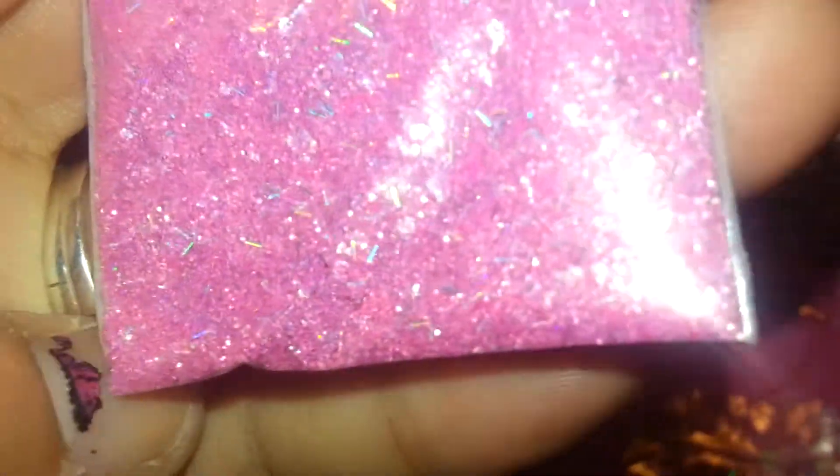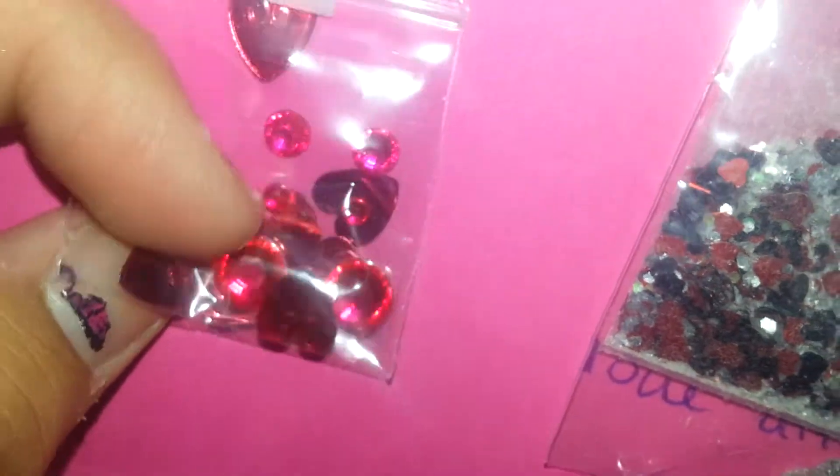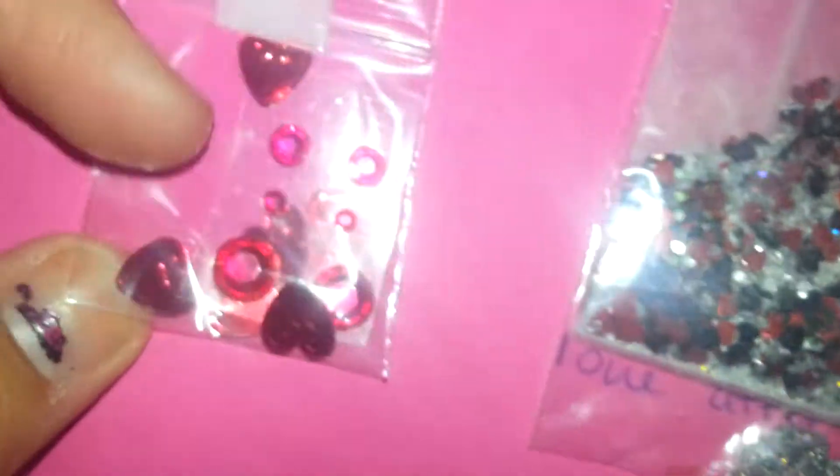I see just multicolored pink. I think there's some silver in there also. And for her nail art, she included these red hearts, spangles, and these lovely adhesive pink rhinestones.